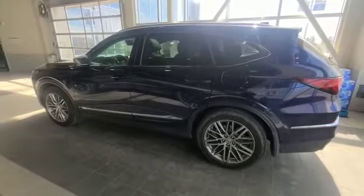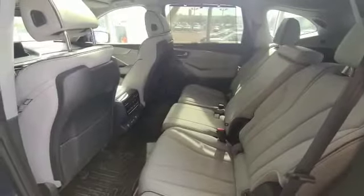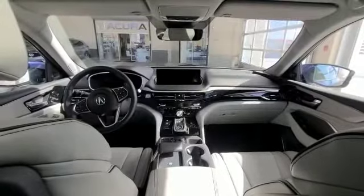You do get the remote start engine, standard in each trim level, and then keyless entry on all four doors. You can take out the middle captain chair in the first front row of the seats.